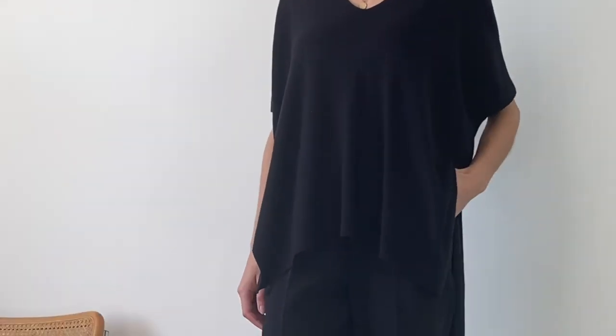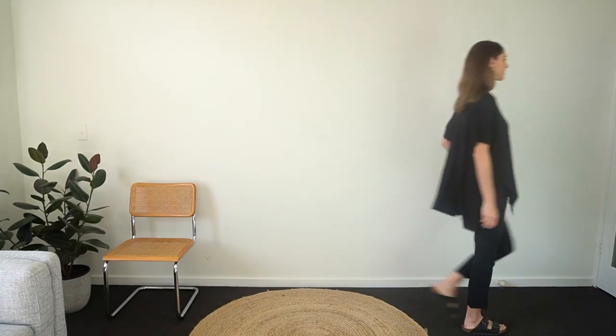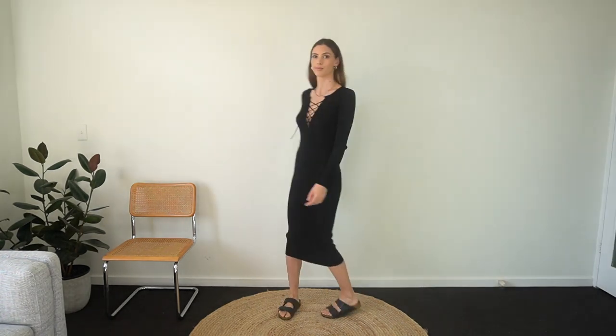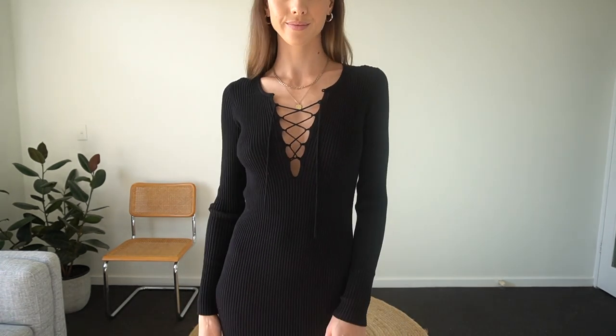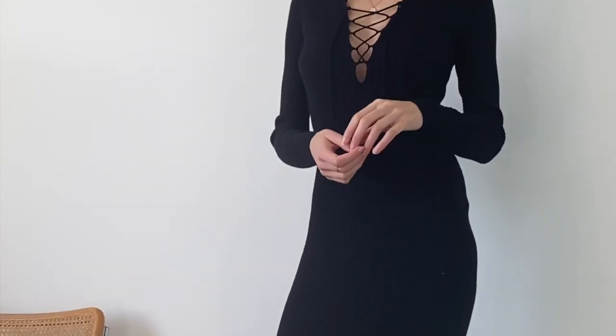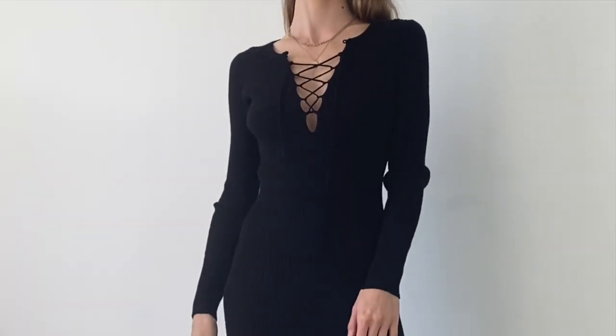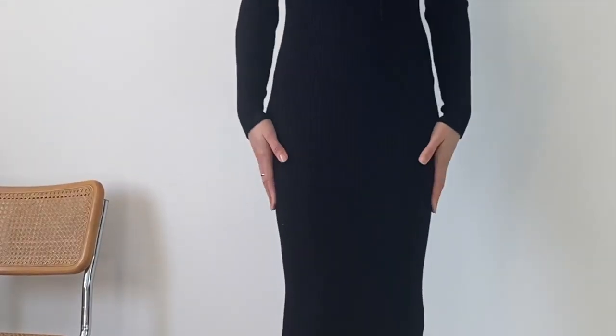I feel super dressy and put together when I put this dress on — it is so stretchy, so comfortable, and just so easy to throw on, which makes it my favorite work from home outfit. This dress is an old piece from Zara but I've found some really cute alternatives linked in the description. I highly recommend investing in a knit dress if you want to be super comfortable — I wouldn't wear this with Birkenstocks outside the house, but for at home it's just fine.